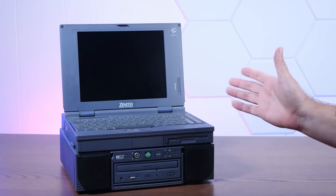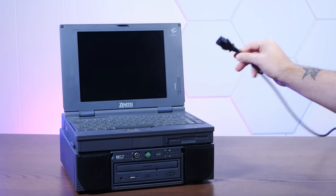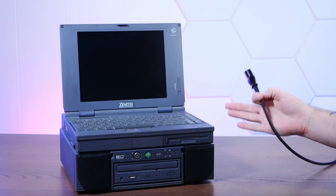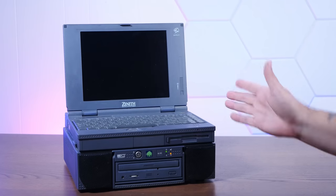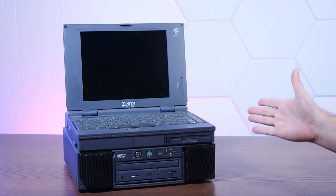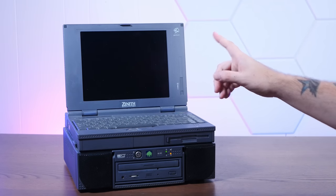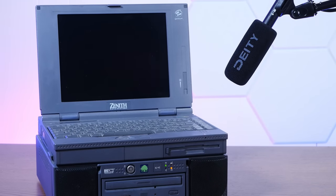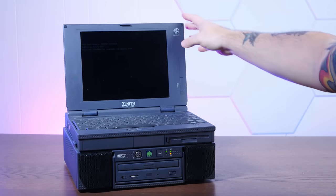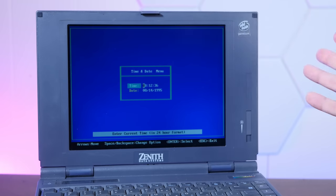I don't have whatever power adapter was supposed to come with this thing, but fortunately our good old friend three-pronged computer cable fits right in the back of the dock and powers the whole thing. Disconcertingly, as soon as you plug this thing in the fan starts spinning. Now we can turn it on - and yeah, the second disconcerting thing happens. It makes a horrifying popping noise, but that's just the speakers saying hello. So we boot right into BIOS.